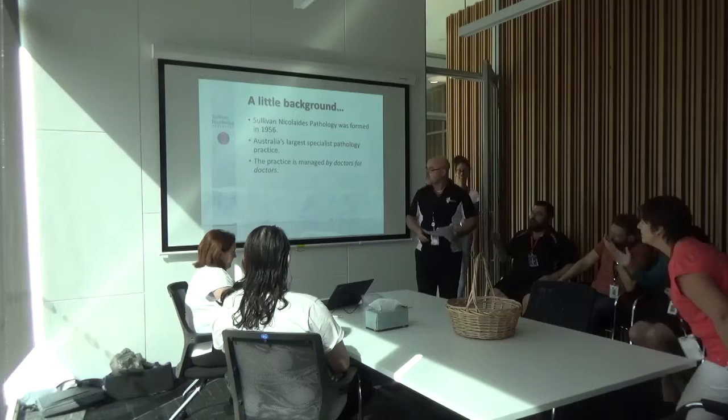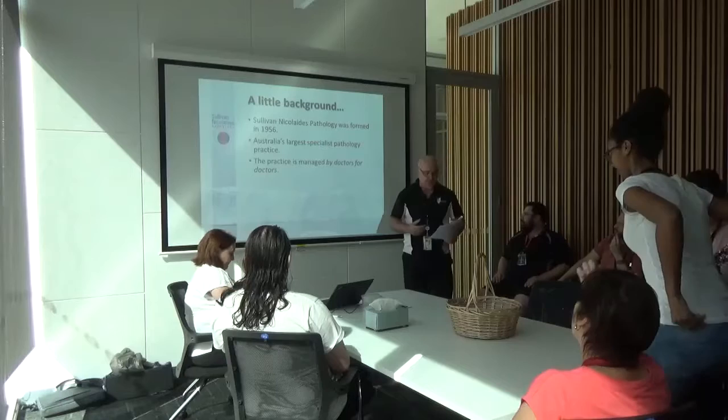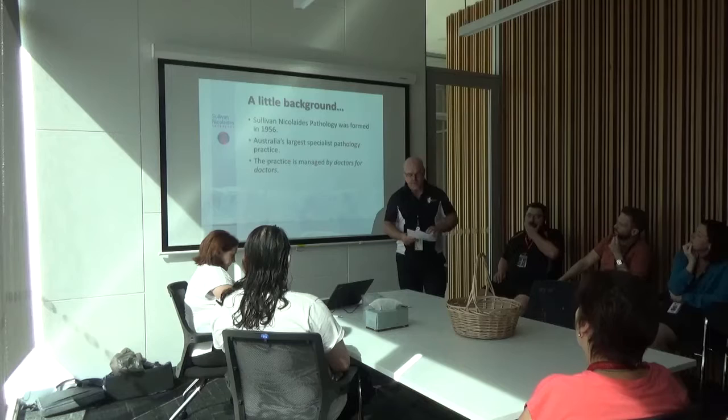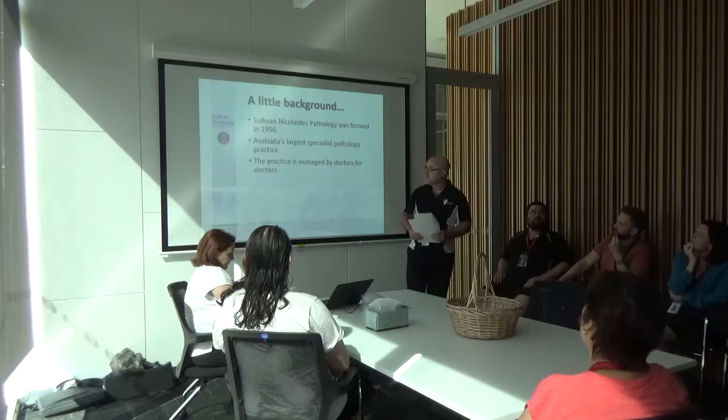The practice is managed by doctors for doctors — this is a pretty important concept for us. Our CEO is a pathologist, the department directors are all pathologists, and pathologists are represented at all levels of management. Doctors are always encouraged to communicate with our pathologists, and there is a liaison manager appointed to look after each medical practice, ensuring an individualised experience.